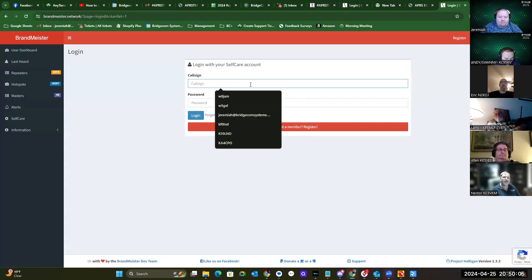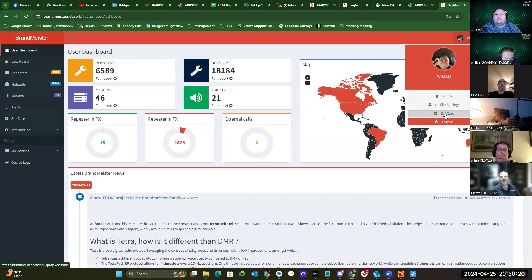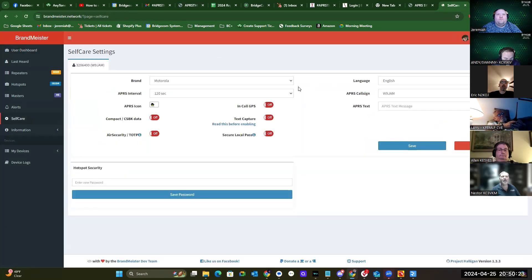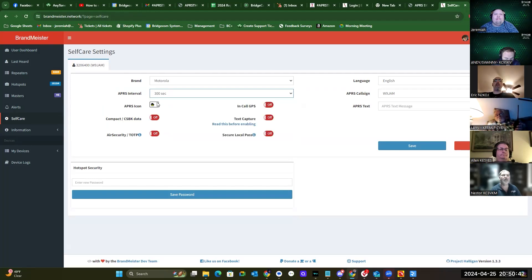Thank God for Google Password Manager. So Eric, tell me if I have this set up wrong. You have it set to Motorola. APRS intervals should be set to 300 seconds. Your APRS icon — whatever you decide. Compact data: off. Air security: off. In-call GPS: off. I recommend everybody turn text capturing on.